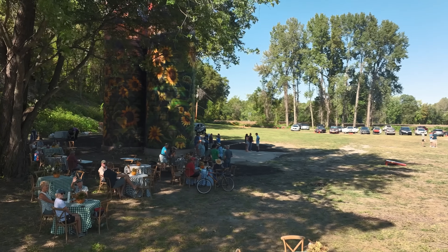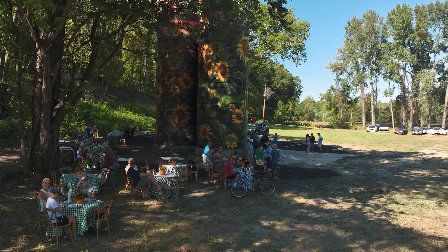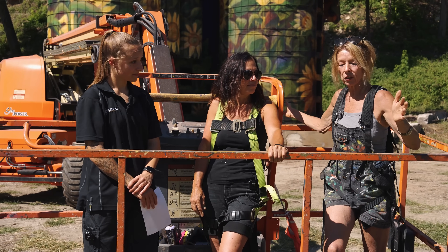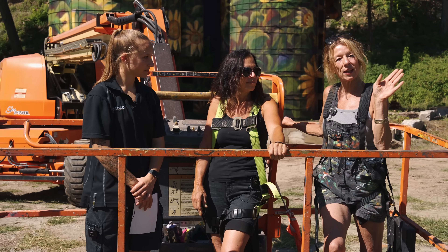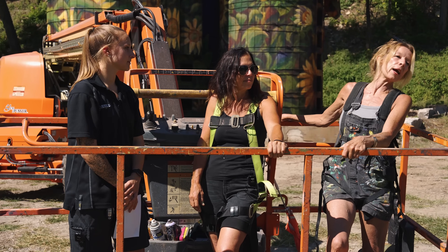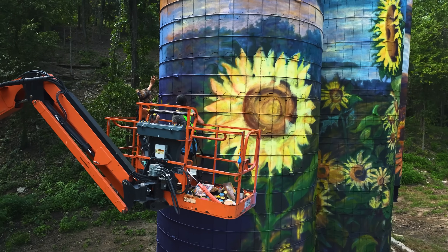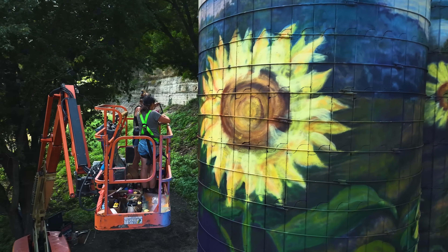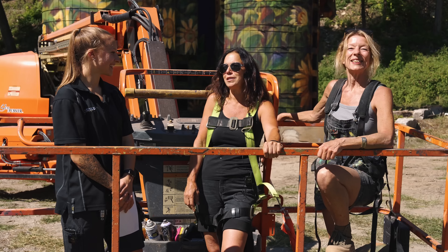How has it been different painting silos than any of your other projects? Definitely the curve. You get up there, and painting large scale, it's hard to tell what you're doing anyway, but then it curves. So we'd be leaning back, asking each other what's on the right, what's left — trying to find things. Can you see the river? There's that big sunflower. How high up is it?